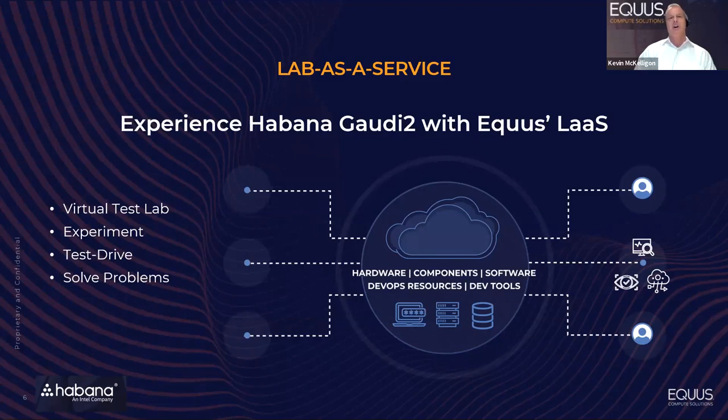As part of our partnership and collaboration with Intel and the Habana team, our lab as a service offering now has Gaudi 2 in the environment. You can come in, kick the tires, test, and do validation without having to make that upfront hardware investment. When the time comes to look at your infrastructure build, we'd love to custom tailor a solution for you. If you Google 'Equus Habana', you can get there as well.